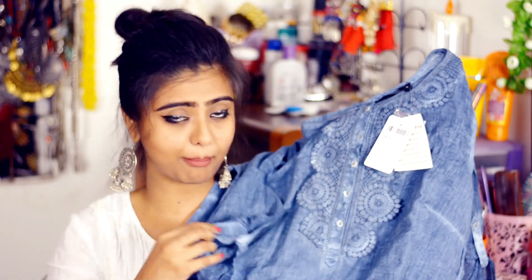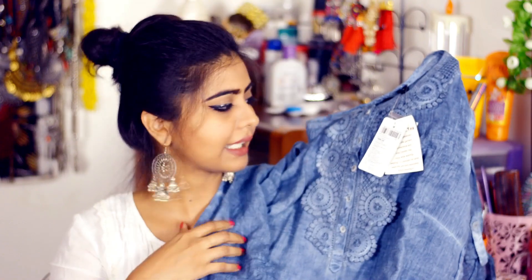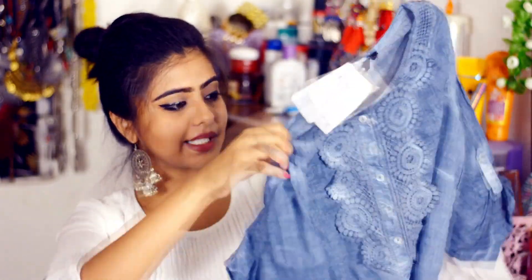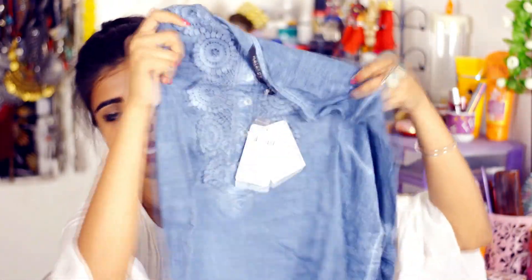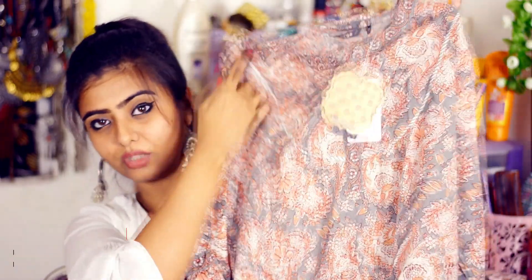Next I purchased this kurti and I'm in love with it! The color is a beautiful greyish blue and the material is oh-my-god so smooth and soft — it's a proper cotton material. There's not much detailing, only some lace work at the neckline. The price is Rs. 899.